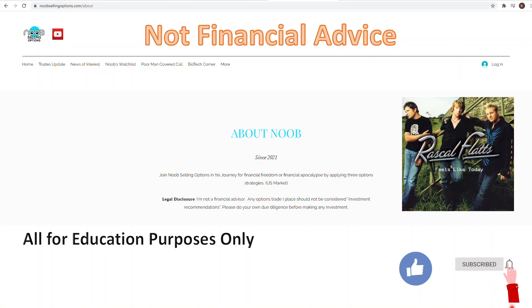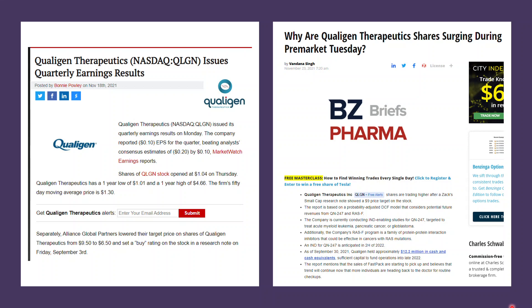Some disclaimer at the beginning: I'm not a financial advisor, so any options trades or trades that I place should not be considered investment recommendations. Please do your own due diligence before making any investment. At the end of the video I will sing a song by Rascal Flatts from the album 'Feels Like Today' — a very nice song. Let's move on to the first stock: Collagen Therapeutics.